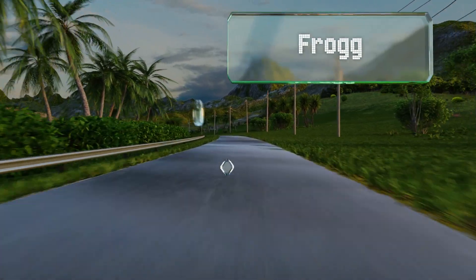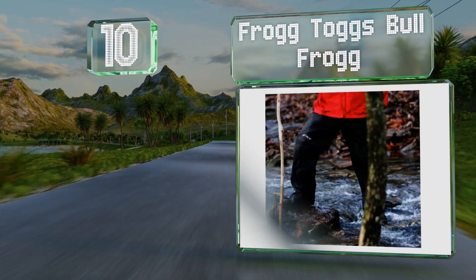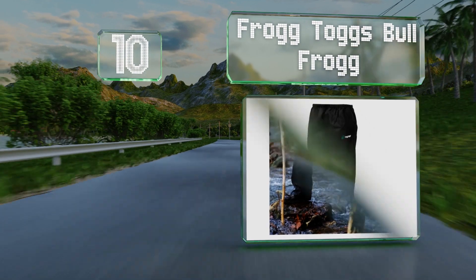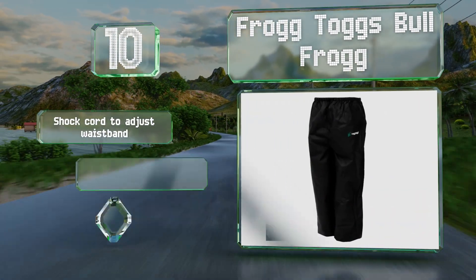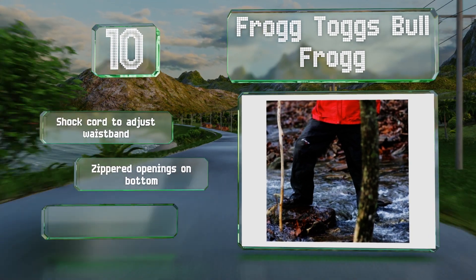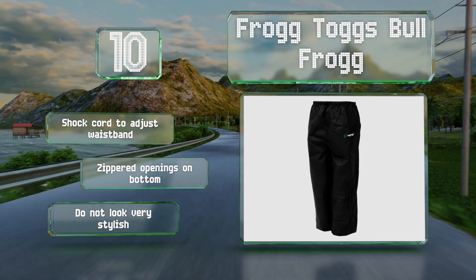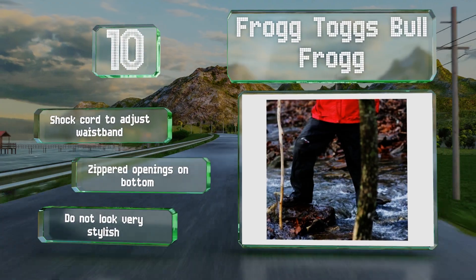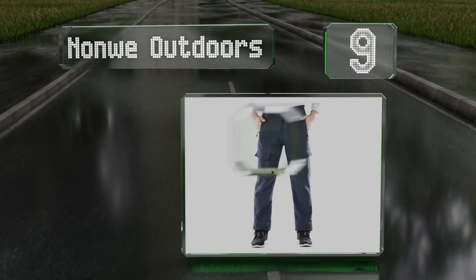Starting off our list at number 10, the Frog Togs Bullfrog may not provide much warmth, but these are an affordable option if you just want to keep water off your regular clothes. They're made from a puncture-resistant material, though the ankles don't keep wind out very well. They come with a cinch cord to adjust the waistband and zippered openings on the bottom, however they don't look very stylish.